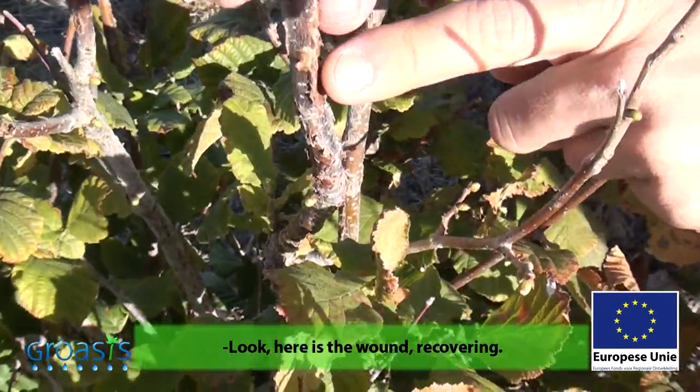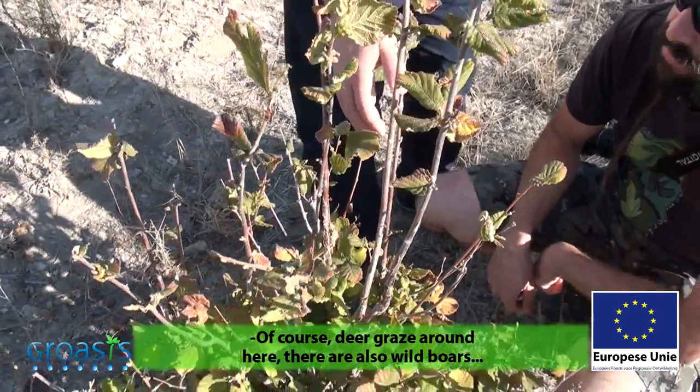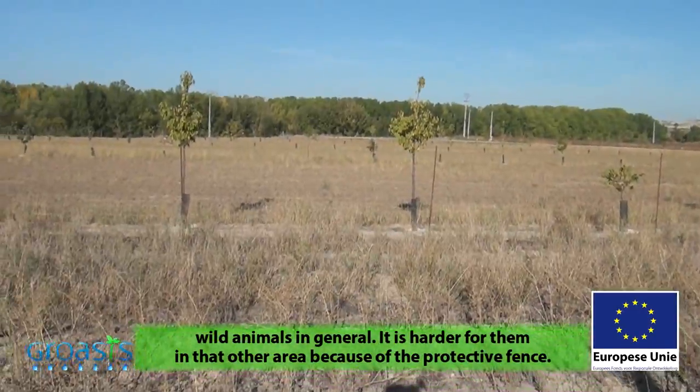Look, here is the wound. They are removing the bark. There are also other animals — there is generally fauna. So when there is the protection valley, it costs more for the animals to damage the plants.